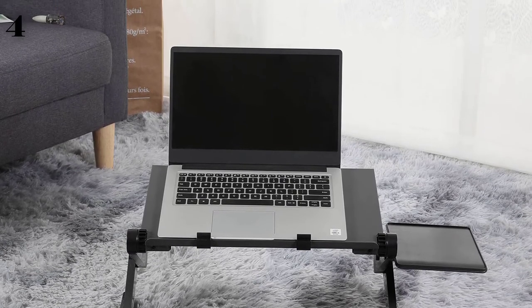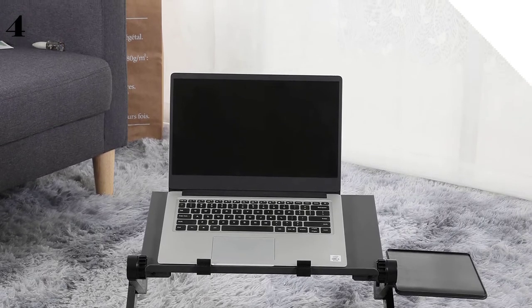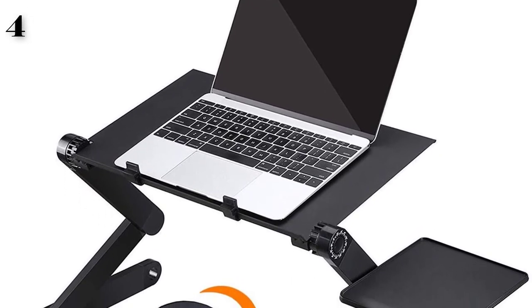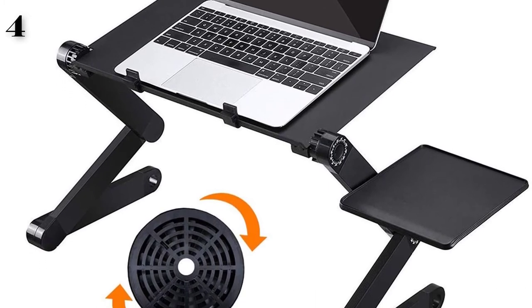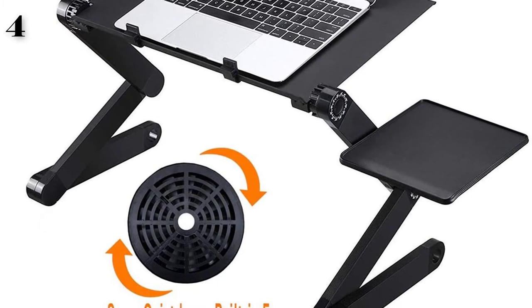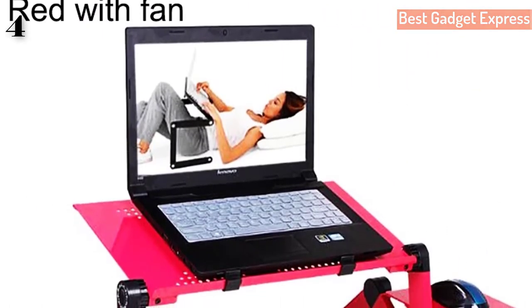The 360-degree revolve provides high flexibility. High-strength ABS plastic joint combined with high-tech screen printing scale makes adjustment convenient. The table features space-saving, portable, smart and elegant design, believing it will bring you much convenience no matter when you are reading or surfing online.